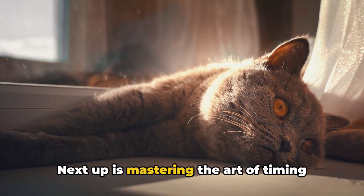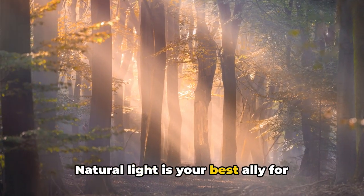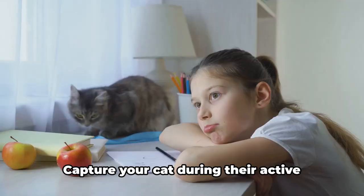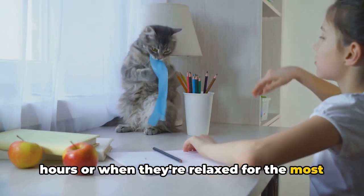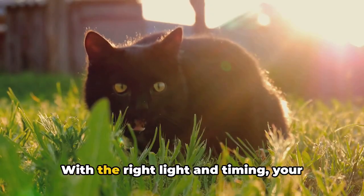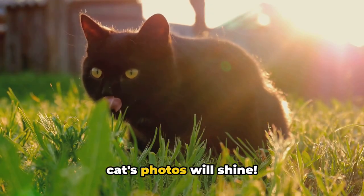Next up is mastering the art of timing and lighting. Natural light is your best ally for high-quality shots. Capture your cat during their active hours or when they're relaxed for the most captivating images. With the right light and timing, your cat's photos will shine.